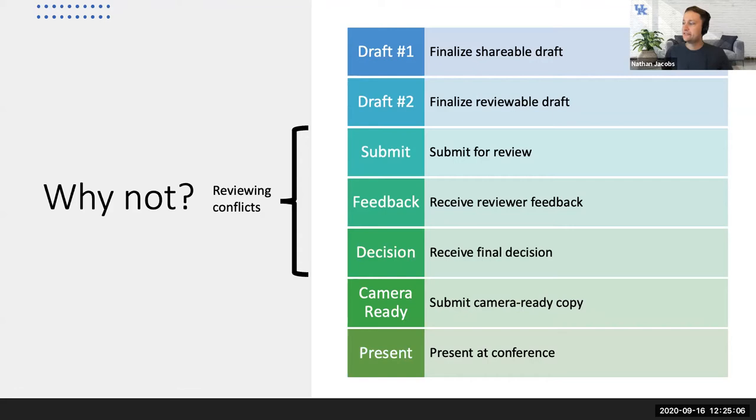For the conferences we typically publish in — CVPR, ICCV, ECCV — the review copy format is essentially the same as the camera-ready format. Often the only difference is a flag in the LaTeX that says whether it's a review copy, which mainly adds line numbers for ease of reviewing. We have a LaTeX template provided by the venue. When submitting to a journal, every journal has different procedures, which can be frustrating — you might need to upload figures separately and break the document into pieces.